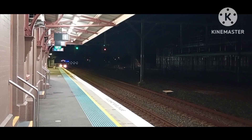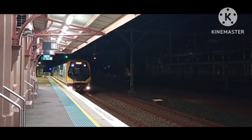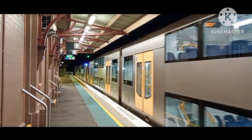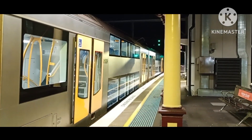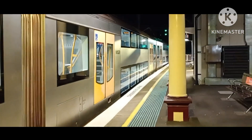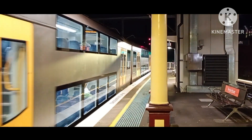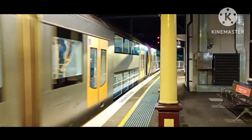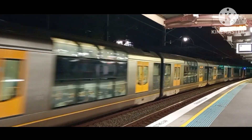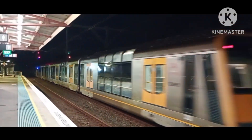We have an 8-car M-set arriving onto Platform 1, City Circle service. The A-set is A44. Rear half is M19 — sister sets. T22 I think is the front four cars. Rear half is T33.